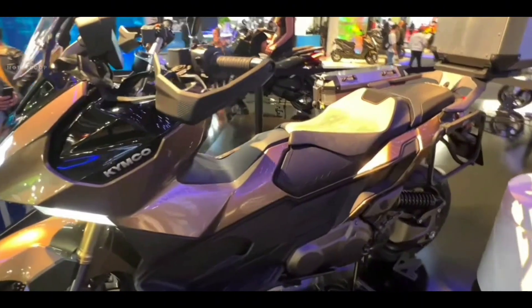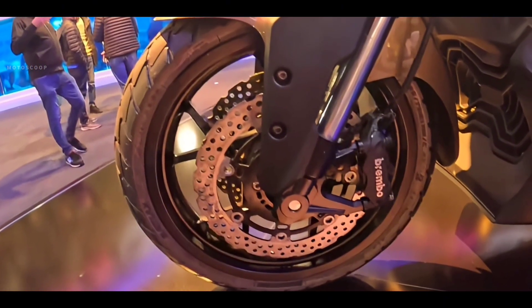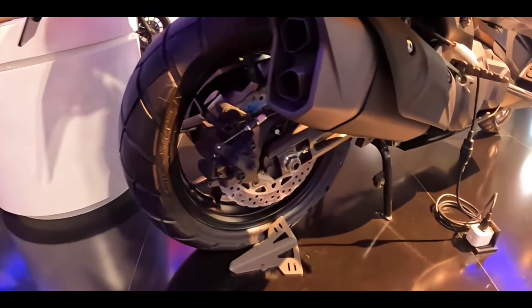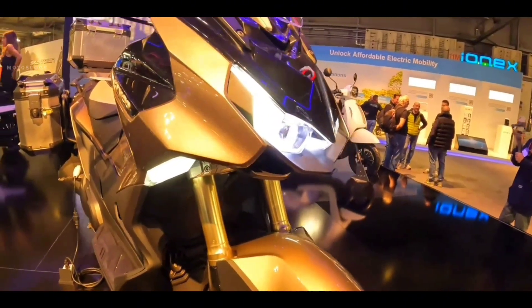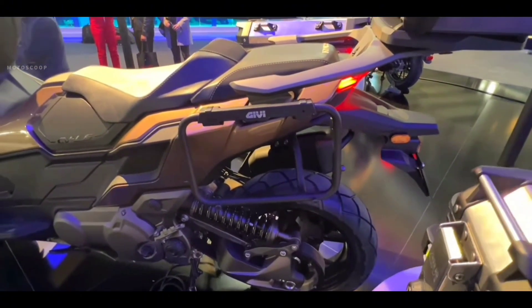Performance aside, the new Kymco CVL6 rolls on alloy wheels sized 17-inch and 15-inch at the front and rear, shod in dual-purpose tires. It features beefy inverted front forks with long travel, as well as an offset rear monoshock handling suspension duties at the back.